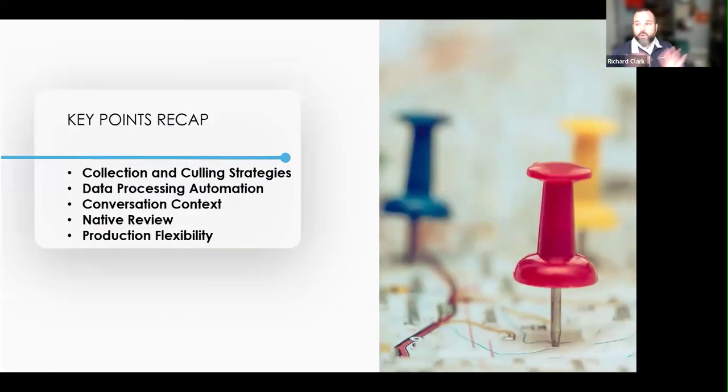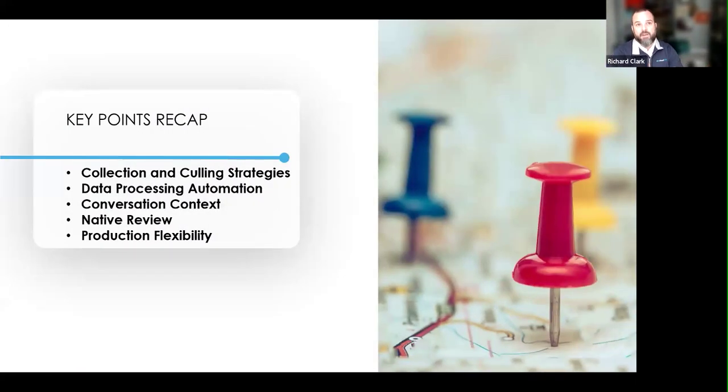Going forward, we'll cover collection and culling strategies — targeted collections versus collecting everything and culling it. We'll also cover data processing automation: our system lets you point to data and pull it in without converting things ahead of time.